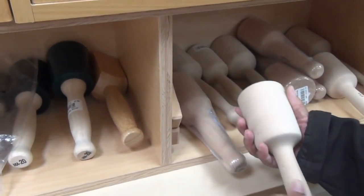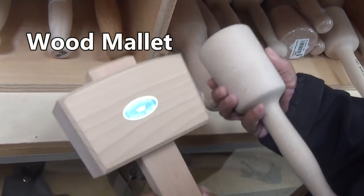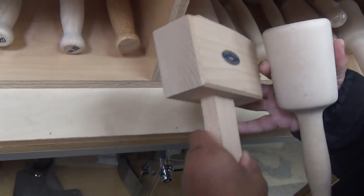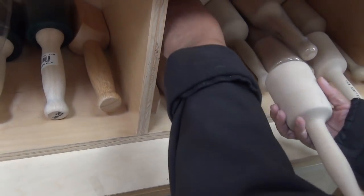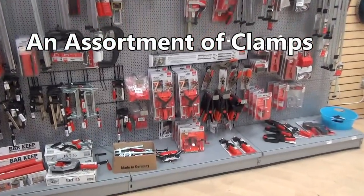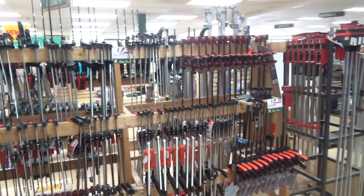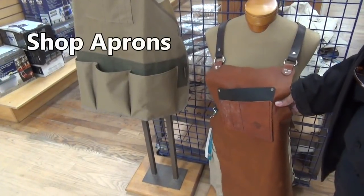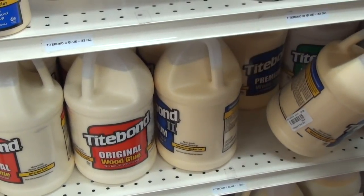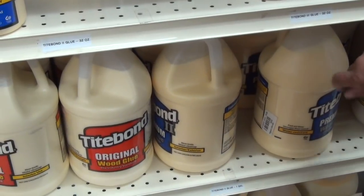These are woodworking mallets — here's a different style. Woodworkers, chances are, are going to make their own mallet, but if you get them one, they're going to love you for it. Even a gallon of glue — we use glue all the time in the wood shop.